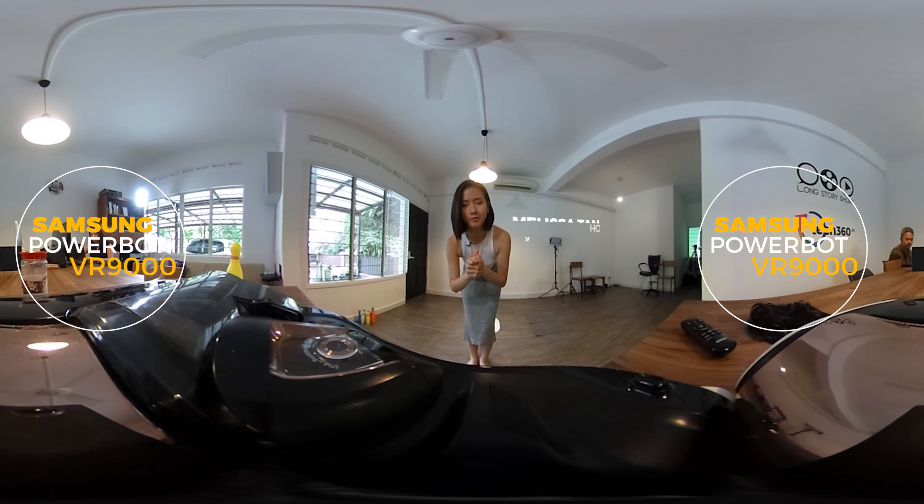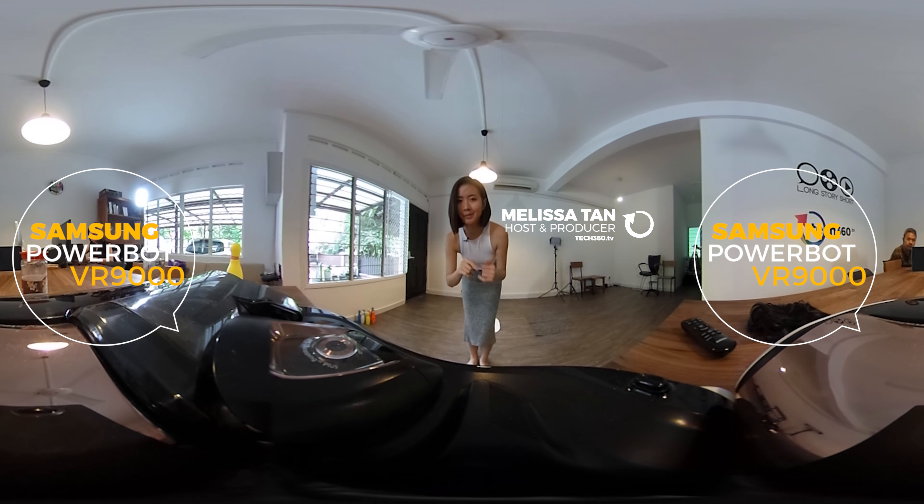Okay, Samsung Power Bot. Wait, that's too long. Because we're friends, I'm going to call you Sam.